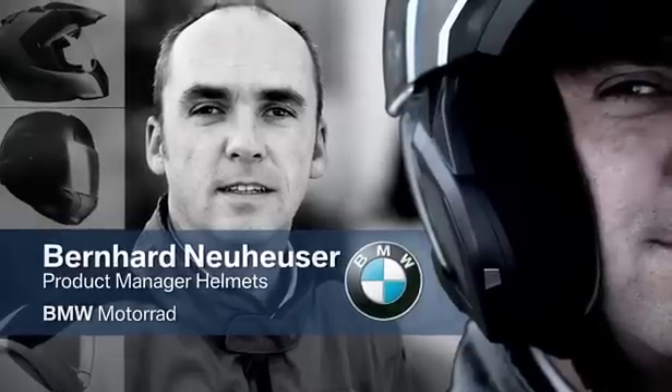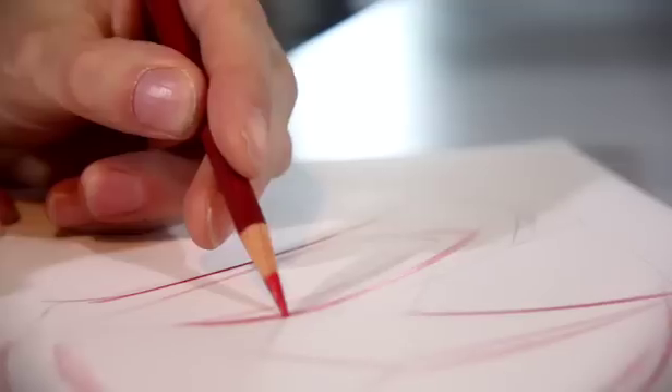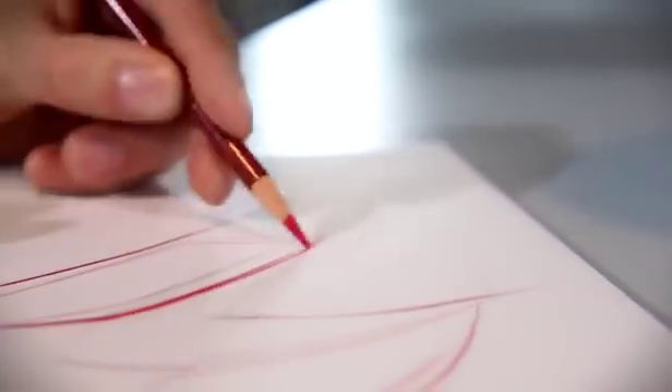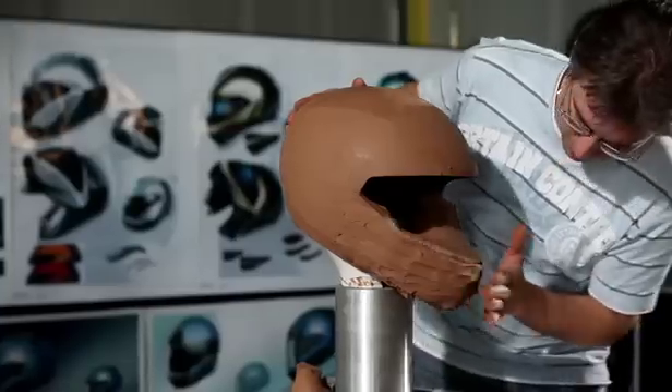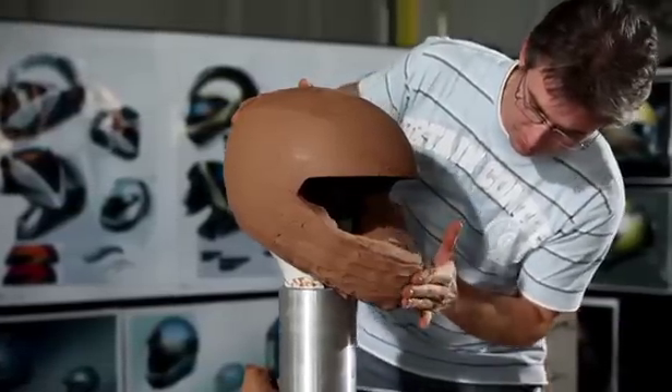We don't just want to develop any old helmet — it has to be the best on the market. Once a decision has been made as to what the helmet has to be capable of, the BMW Motorrad designers start making the first sketches. A clay model is then made by hand.